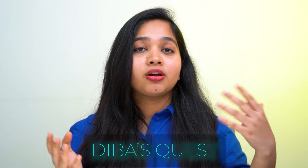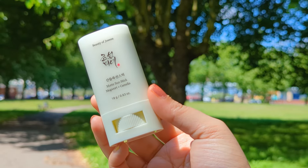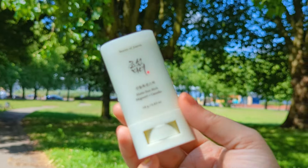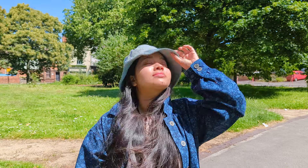What about you? Would you purchase it or consider alternative options? Let me know in the comments below. With all the pros and cons of a stick sunscreen considered, if you still want to try one, the Beauty of Joseon matte sun stick mugwort plus camellia is definitely one of the best on the market. Don't forget to subscribe for more product reviews. Remember, protect your skin and stay safe in the sun. This is Sarah signing off from Diva's Quest.